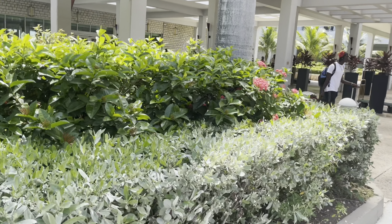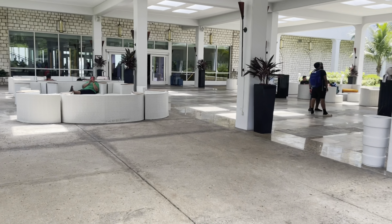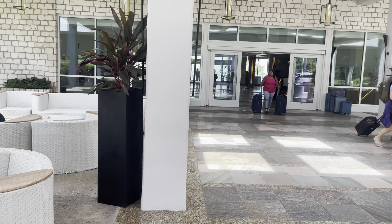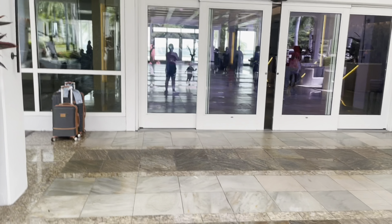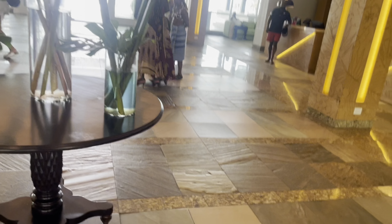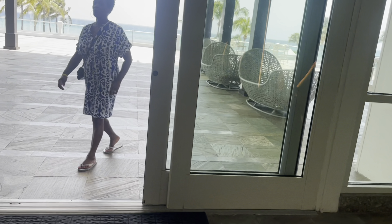I don't want to video anybody, so I'll put the camera over here. Now we're going inside, going through the main entrance, live and direct on Triple D TV. That's my wife over there chilling. Just don't want to video nobody — this is the main entrance where you check in. This is the main lobby, the main lobby where you do your check-in. Beautiful.